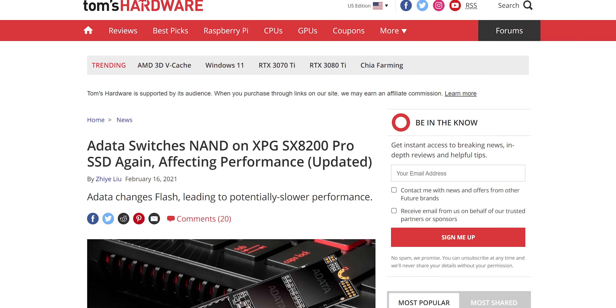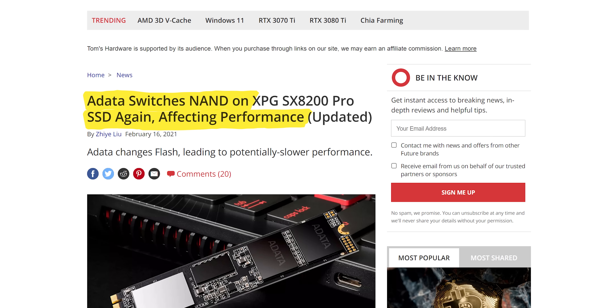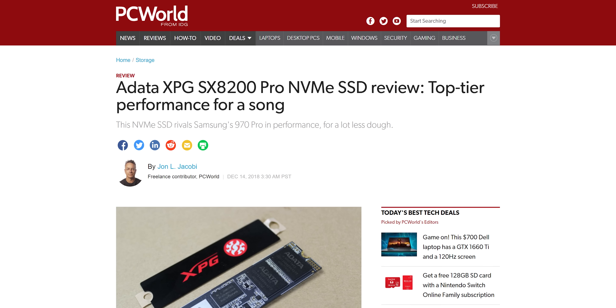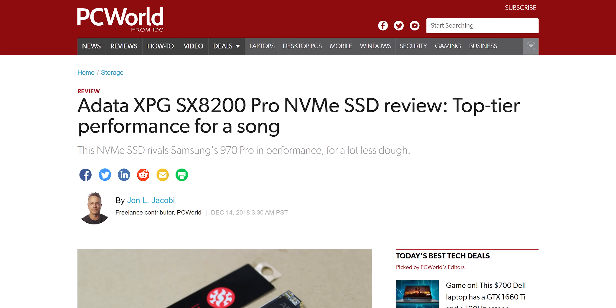That's right, all three of them have been accused of releasing new products, then silently downgrading them after the fact. It's the perfect crime, right? You get a wave of positive reviews from media and early enthusiast customers, and for everyone who comes later, they have no way of getting the original product to compare. So you can just hand wave it away as your mileage may vary. Wrong.